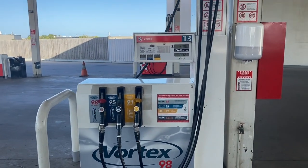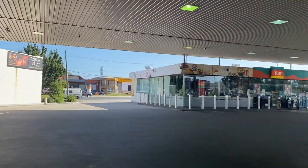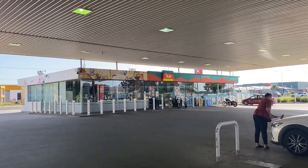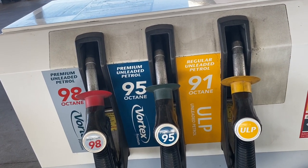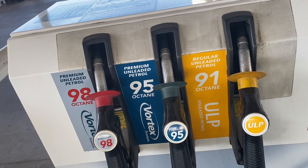If you have money, once you use petrol, there is a station. There is a Star Mart. There are three types of petrol: Unleaded 91, Unleaded 95, Unleaded 98. They call Unleaded 98 premium.